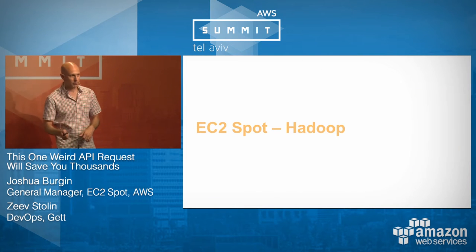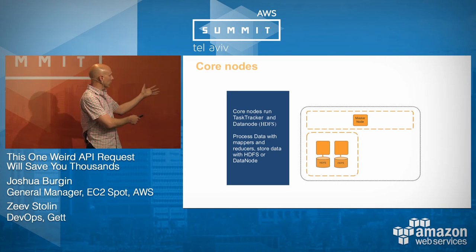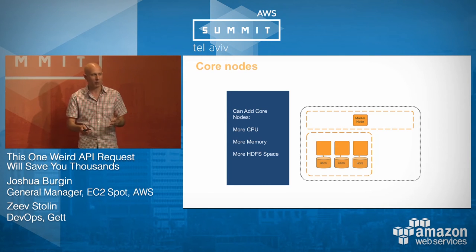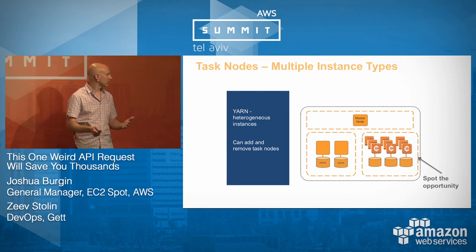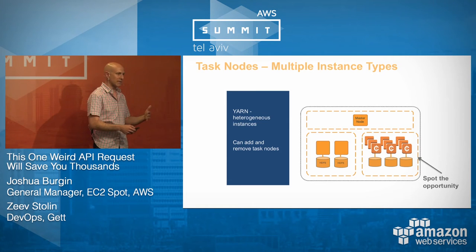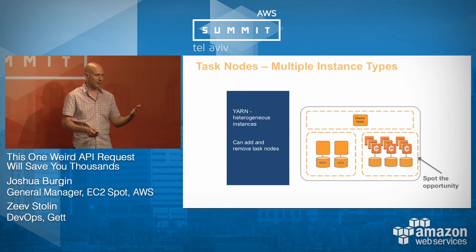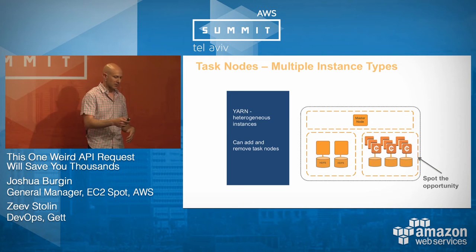For Hadoop: the traditional architecture has core nodes running Task Tracker and Data Node. When you want to scale up, you add more core nodes, but since they also run HDFS, scaling them down risks data corruption. The simplest way to use Spot — which is exactly what EMR does — is to separate your core nodes and task nodes. Task nodes don't run HDFS, so there's no danger if they die and can be restarted. With the introduction of YARN, you can also use heterogeneous instances to get your work done with a really wide variety of instance types.